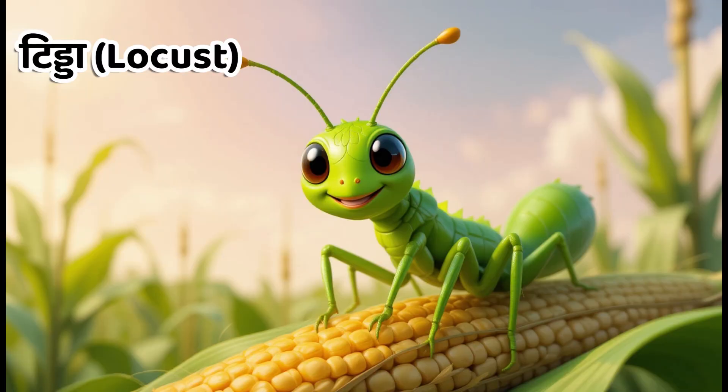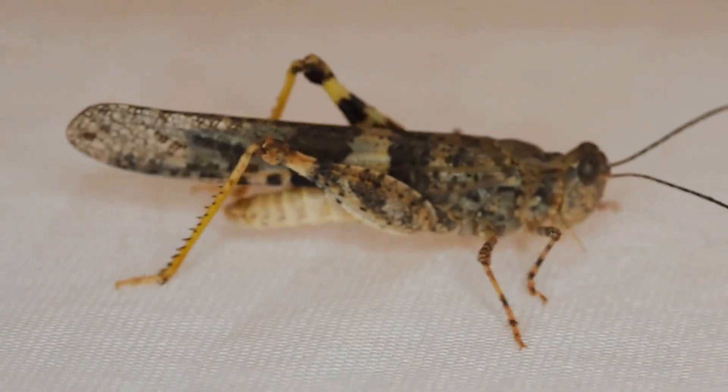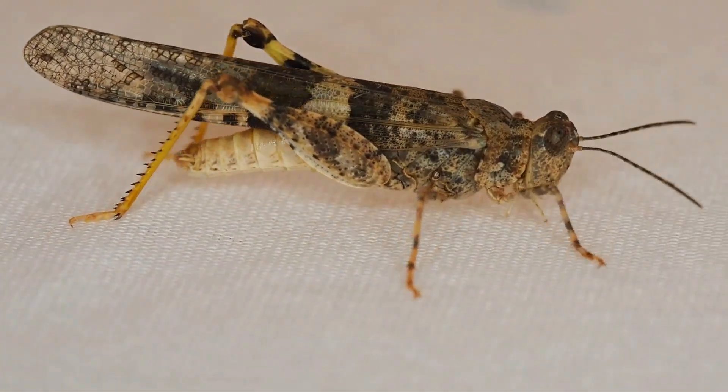Kids, this is locusts. In Hindi, we call it Tida. Locusts travel in large groups and can destroy crops.